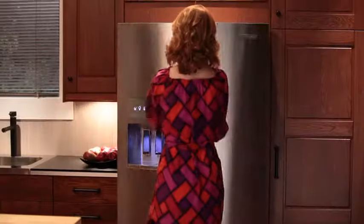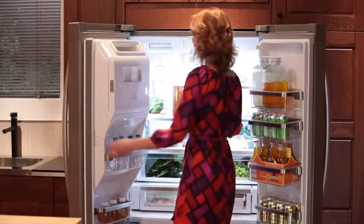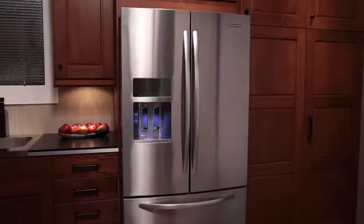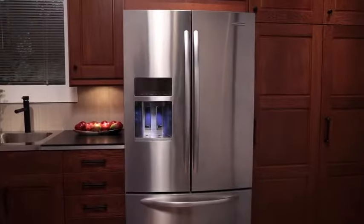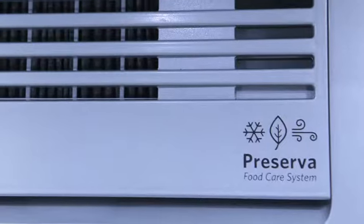KitchenAid's commitment to aesthetic appeal and premium quality is unmistakable with their newest line of major appliances, the Architect Series 2. This ENERGY STAR qualified KitchenAid French Door Refrigerator comes equipped with the Preserva Food Care System.